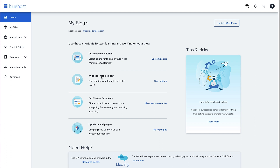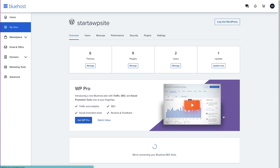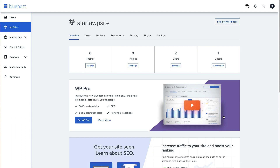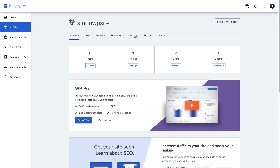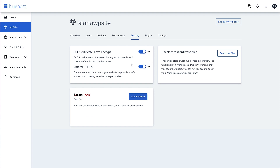I've logged into my Bluehost account. I'm going to head over to my sites and manage the site that I want the SSL certificate on. If I head to the security tab up here and click on that, we can see that we have an SSL certificate right here, but we haven't got it switched on. All we need to do with Bluehost is toggle this from off to on. Now we can see that it's on and it's also forcing HTTPS on all of our pages, both in the WordPress dashboard and across the site.